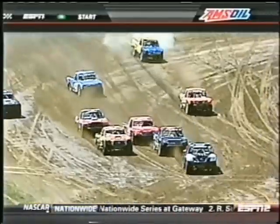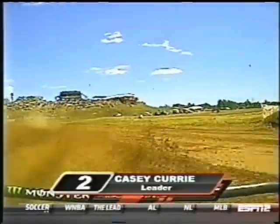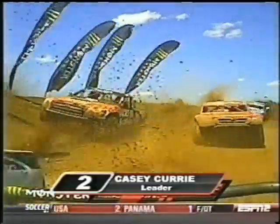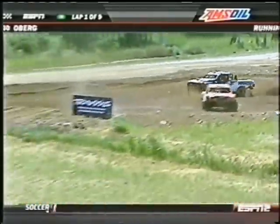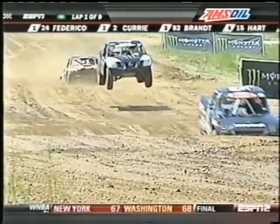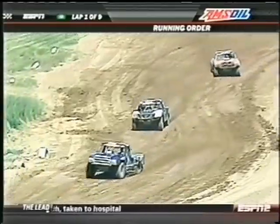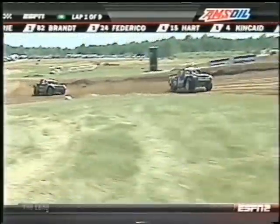We are off and running in Bark River, Michigan. Casey Curry pulls out the hole shot for Monster Energy, but he's got company on the inside — Marty Hart takes it away. Look at Federico rambling and jamming right in the first turn. You've got to watch that guy — number 24, Steven Federico, and he turns around. Jeff Kincaid comes to a complete stop. It looks like Chris Brandt is right on Casey Curry's tail, but those boys are already racing dirty. Keep your eye on Kincaid number four, Federico number 24, and Chad Hoard's number nine — our points leader is off the track. That's a tough break for Chad Hoard: dirty driving right in the first turn by Steven Federico, and Chad paid the price.